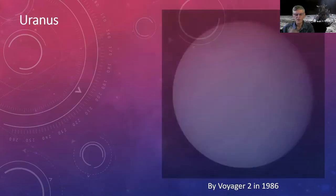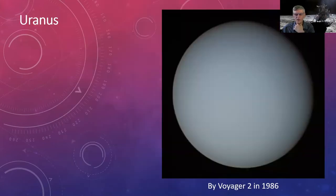Now to Uranus, as imaged by Voyager 2. It's an icy giant, mostly hydrogen and helium with a small amount of methane that absorbs red light, giving it a bluish-green color. It's very bland and looks much like a pale green disk even in our telescopes. The more interesting thing about Uranus is that it rotates on its side — it probably took a significant collision at some point — whereas most planets are roughly upright or tilted like Earth.